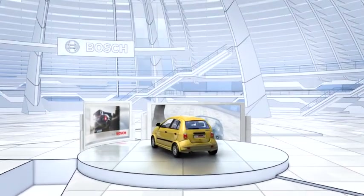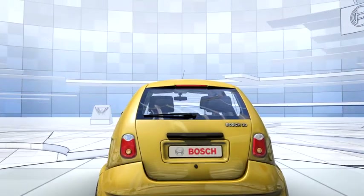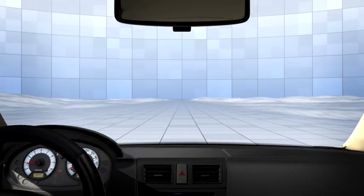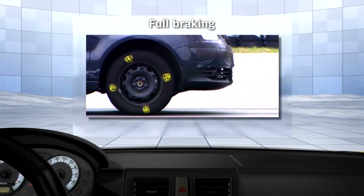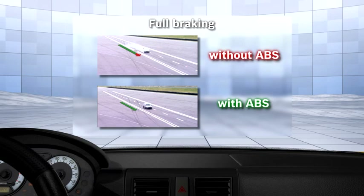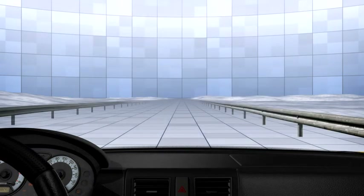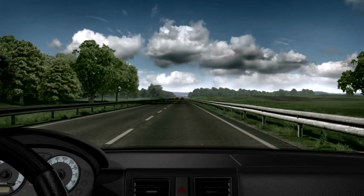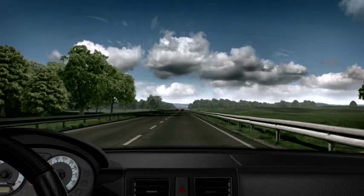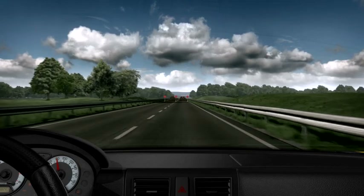Let's take a look at the benefits of ABS in practice. Full braking: ABS reduces the stopping distance during critical braking maneuvers. We'll now use our test track to compare the performance, first of a vehicle without ABS and then one with ABS.